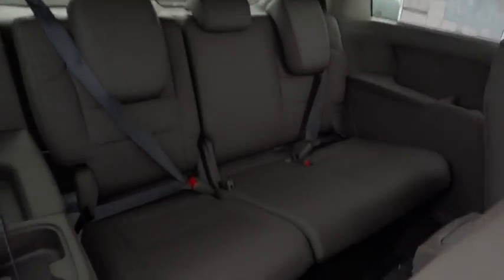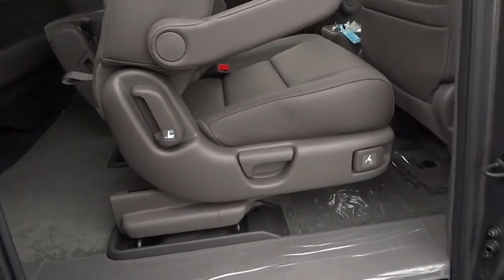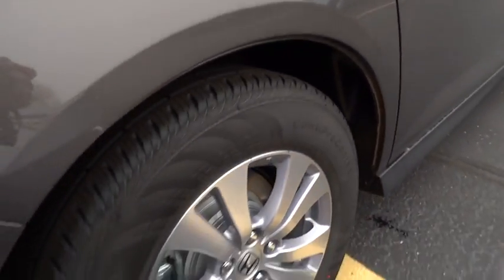Leather-wrapped steering wheel, moonroof, power steering, adjustable steering wheel, keyless start, four-wheel disc brakes, cruise control, aluminum wheels, hard disk drive media storage.